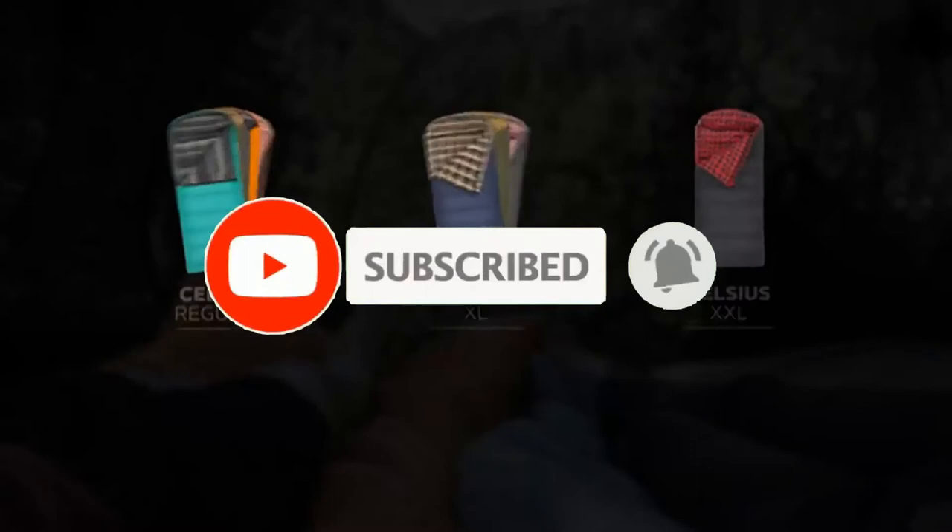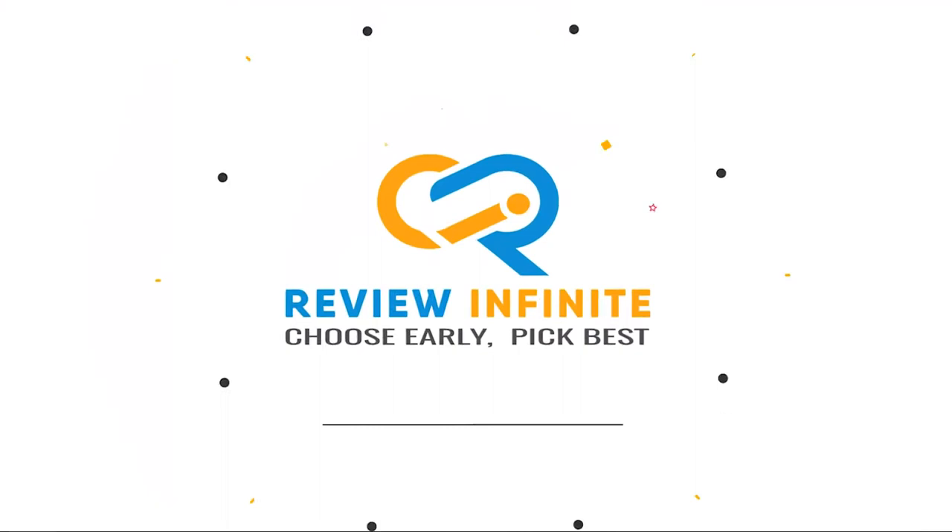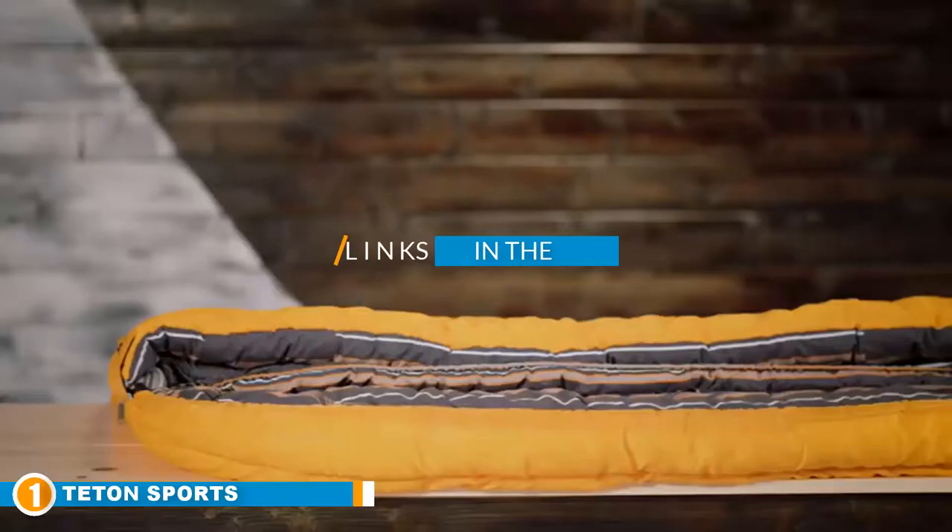So, without further ado, let's get started. The number 1 position is dominated by Tayden Sports Mammoth. The Tayden Sports Mammoth queen-size double sleeping bag does just about everything well.